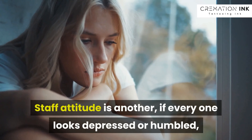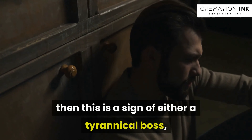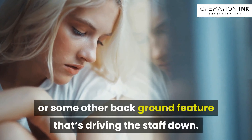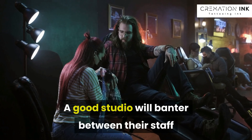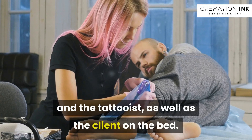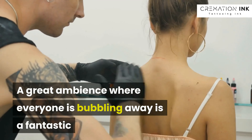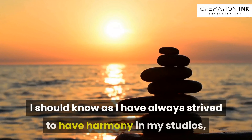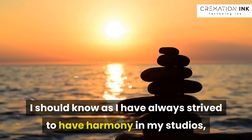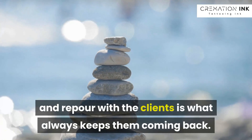Staff attitude is another factor. If everyone looks depressed or subdued, then this is a sign of either a tyrannical boss or some other background issue that's driving the staff down. A good studio will have banter between their staff, the tattooist, and the client on the bed. A great ambience where everyone is bubbling away is a fantastic and rewarding place to get tattooed. I should know, as I have always strived to have harmony in my studios, and this harmony and rapport with the clients is what always keeps them coming back.